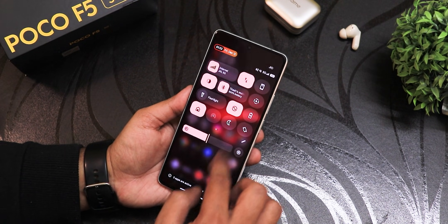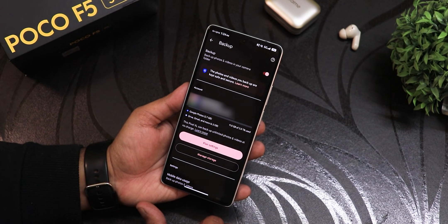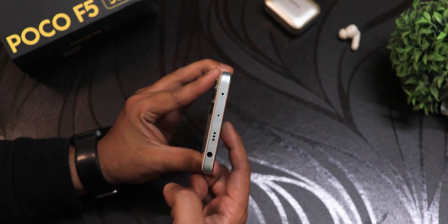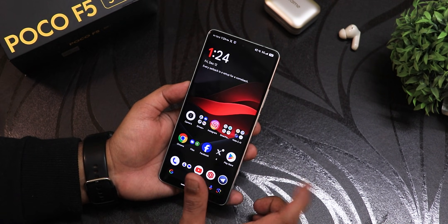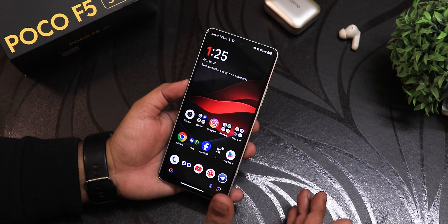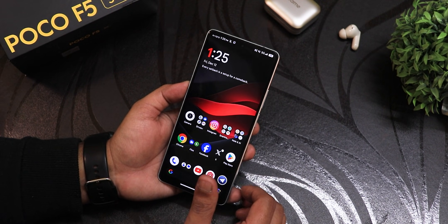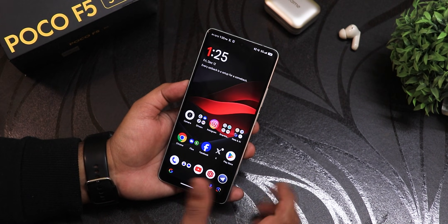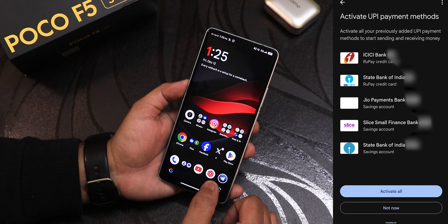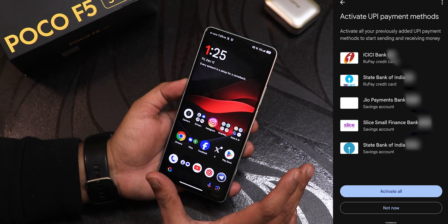Using dark theme so you can see better. The normal Pixel features are still there — unlimited photo and video backup at no extra charge. The IR blaster still works well. Most banking apps are working with the keybox applied, and even Google Pay is actually working on this ROM, whereas on some ROMs like Evolution X, Google Pay wasn't working even with a working keybox. That's a really nice thing about this Infinity X.